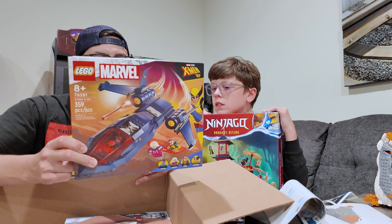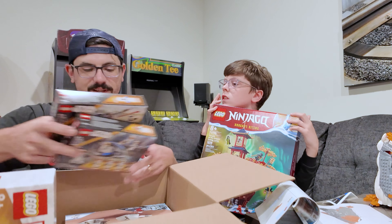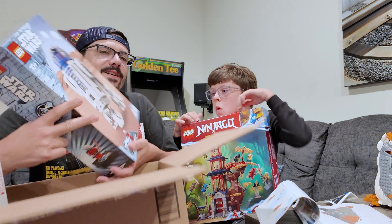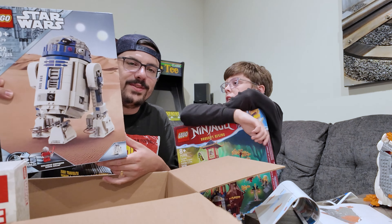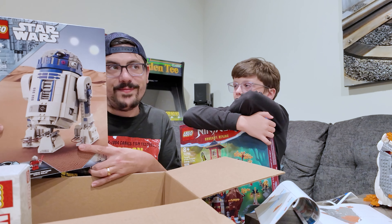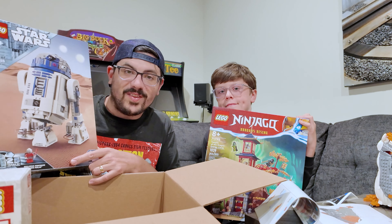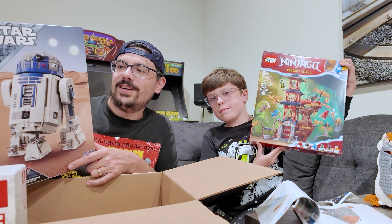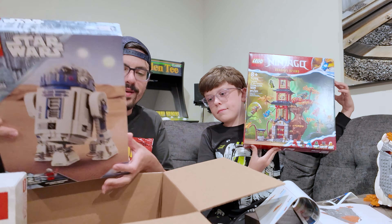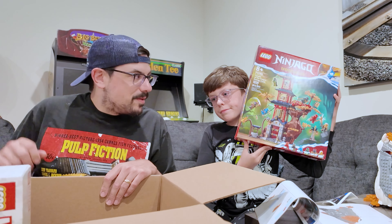Let's see what else we got here. We got another one of the battle packs. We got the X-Men ship here with a couple cool X-Men minifigures, and another battle pack of Troopers. And here we go — another R2-D2. This is actually the first time we've had this version, but we have like six versions of R2-D2 to add to the collection.